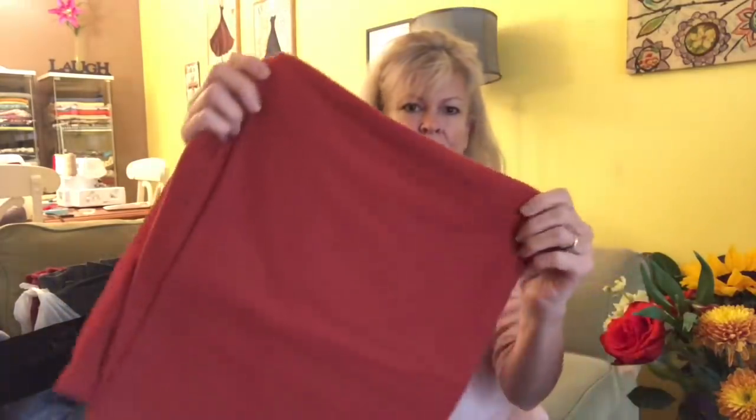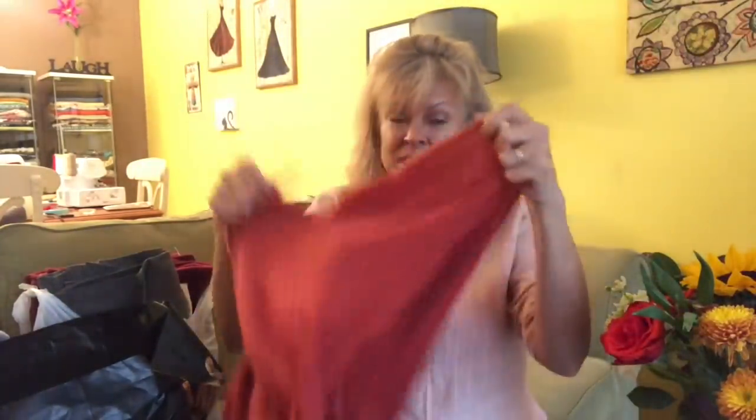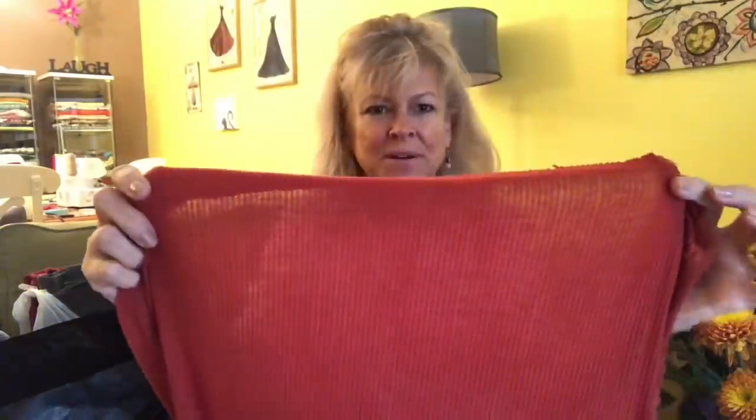This is a ribbed sweater knit in kind of a brick red. I was a little disappointed — it's extremely lightweight. I think I need to revise how I picture sweater knits, because I'm almost always disappointed when I get them. I think they need to be kind of fuzzy and thick, not see-through. But this one is nice because it has a rib in it and the color is really pretty.